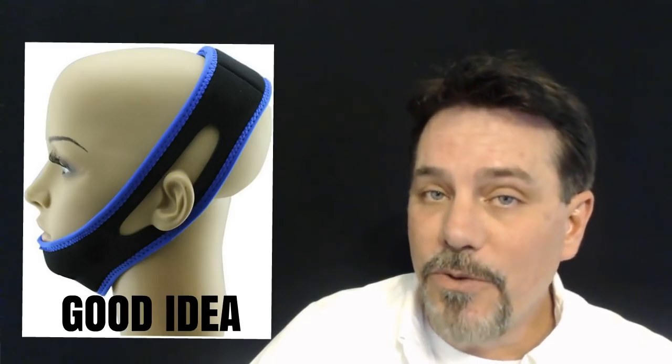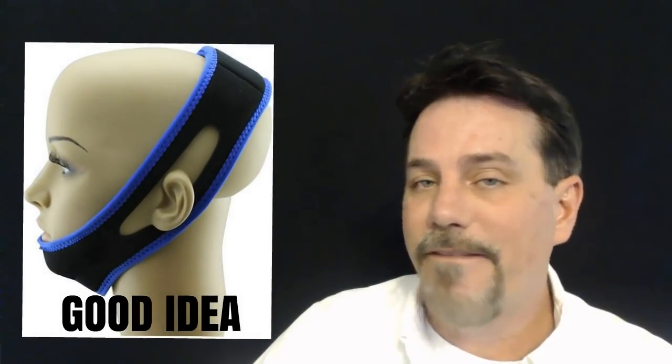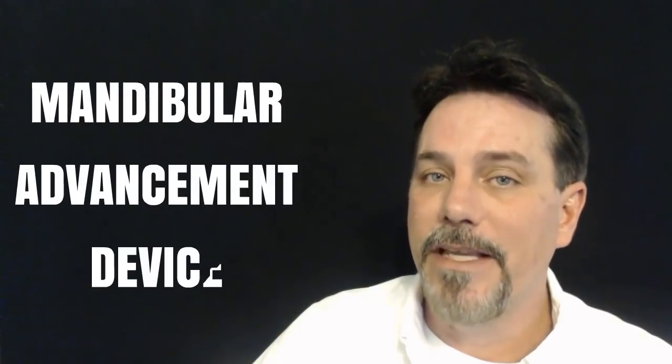I really did like the idea of having a snore strap — I wanted to stop snoring, but I really didn't want to have a piece of plastic in my mouth all night long while I slept. Although it did sound like a good idea at first, I realized that snore straps fundamentally just don't work. If you want to stop snoring, you really do need a mandibular advancement device.